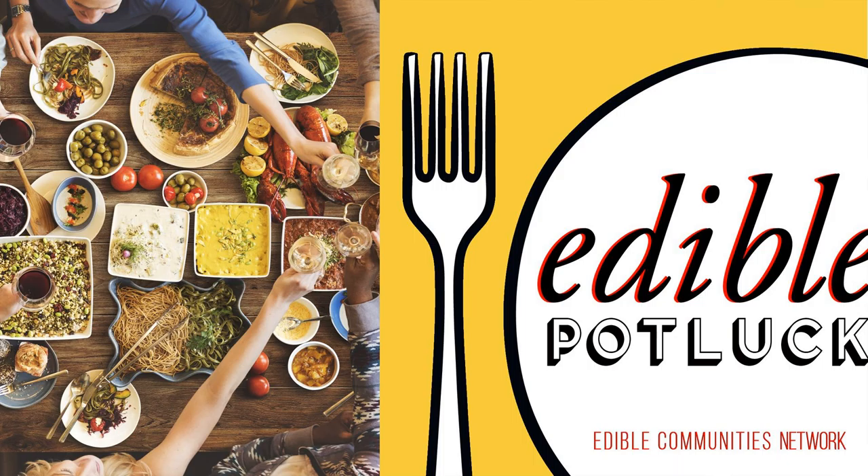From Edible Communities, this is Joy Manning, and you're listening to the Edible Potluck Podcast. Today we're going to Kentucky to talk with Edible Louisville and the Bluegrass Managing Editor Anne Curtis about why some restaurants there are eliminating plastic straws.